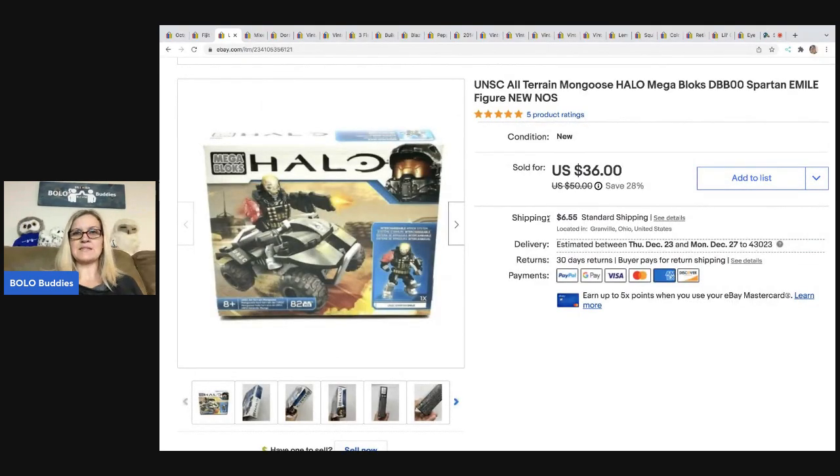The next item that sold is this Halo Mega Blocks — it's new old stock. I got this at a garage sale for a buck, took a best offer of $30, and the buyer was all in for $39.74. Anytime you can find sealed new old stock items, whether it's Legos, Mega Blocks, or something not even building-block related, look it up — new old stock items do sell.